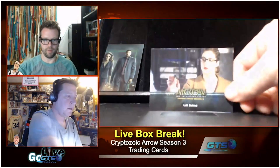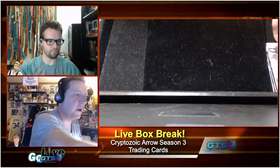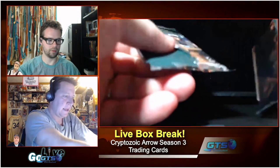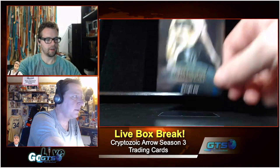We already gave away a Felicity Smoak autograph from this set. We were also talking about that relic card we gave away — the camel card, which was numbered. I have it on good authority that Cryptozoic is going to be incorporating serial numbering into their relic cards when they're numbered 99 or less. If it's non-numbered it won't be a variant — it'll just be that they only made 99 or less of that card.